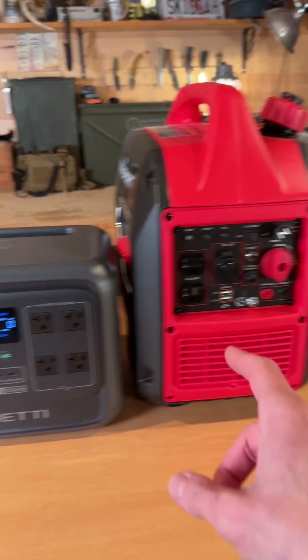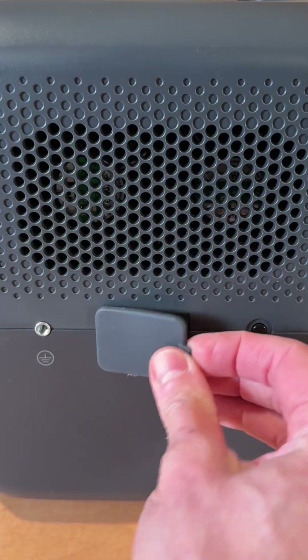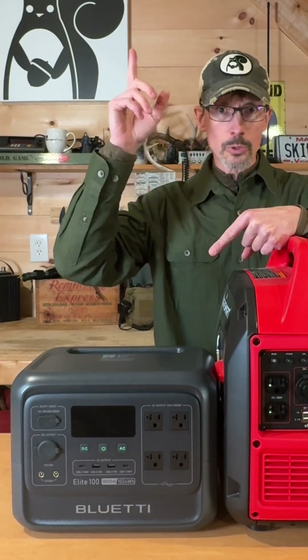The gas generator runs on gas and gas alone. The power station can be charged three ways: you can charge it with the DC port in your vehicle, it's portable solar panel compatible, and of course AC charging. If you run out of gasoline and the gas stations have run dry, the generator's done for. But the power station? I've got a pile of portable solar panels upstairs that I could plug in and charge this thing during the day and use it at night.